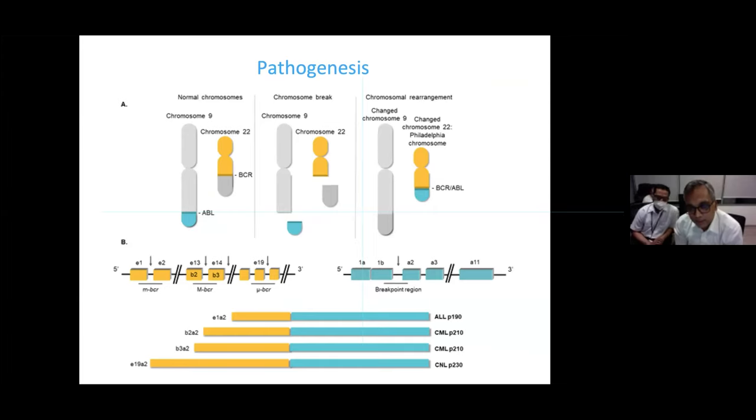Regarding pathogenesis: initially, chromosome 22 was found to have a shortened form by Hungerford and Nowell using a normal microscope. We later established that a part of chromosome 9 translocates there — specifically the Abelson gene — which sits next to what is called the breakpoint cluster region. This is where the name BCR-ABL comes from, as most breakpoints occur in that region. When they sit next to each other, the BCR-ABL fusion transcript is formed.